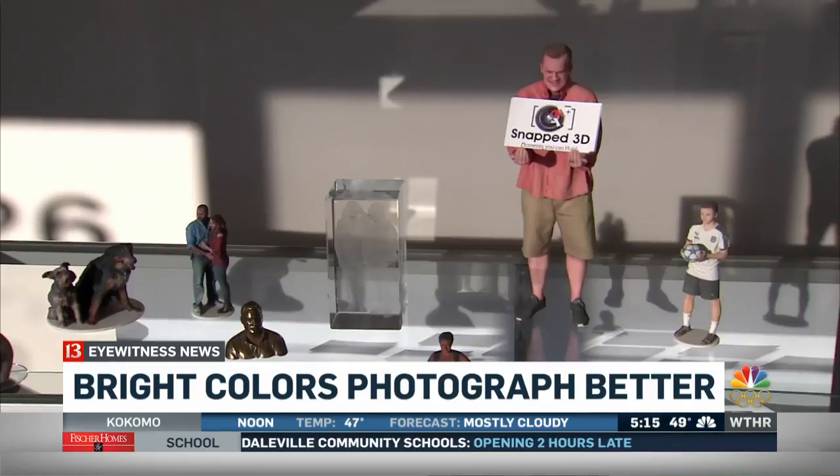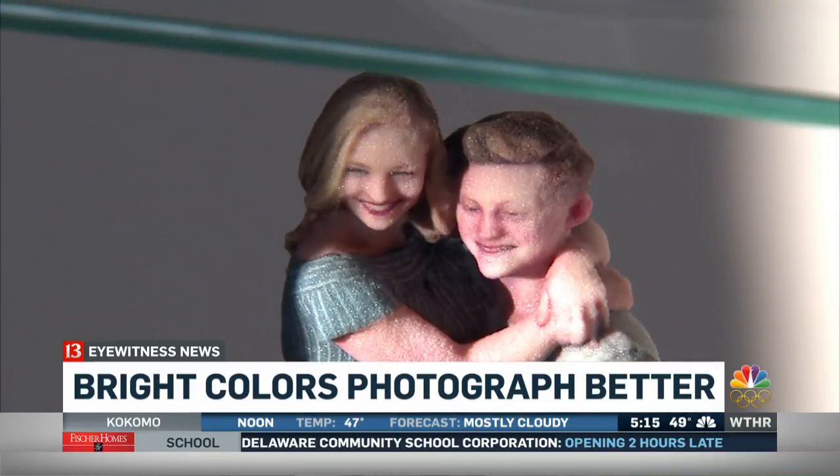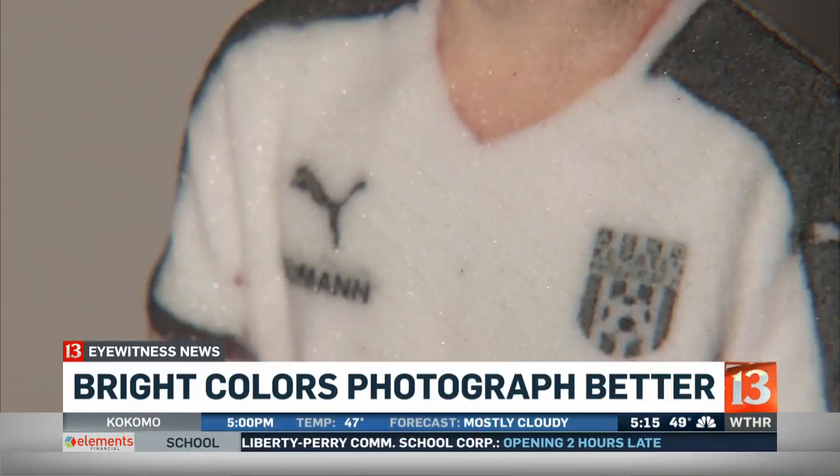It's going to capture the logos on your jeans. If you have tennis shoes, it's going to show the logo on your tennis shoes. So if a kid comes in and he has 'Colts' across the front of his chest, you'll be able to read it — definitely. And if he has his name on the back, you can read his name.